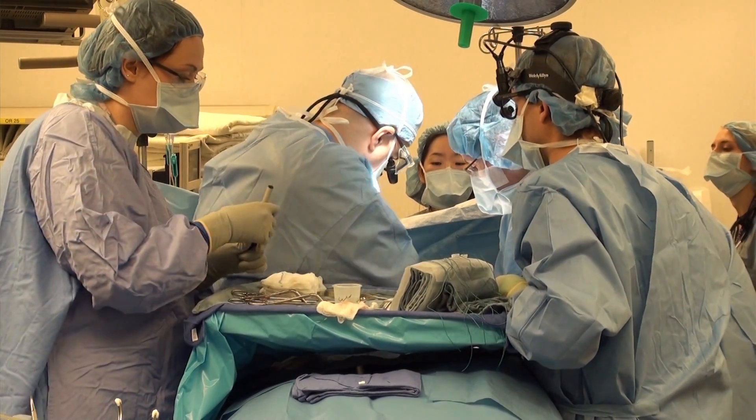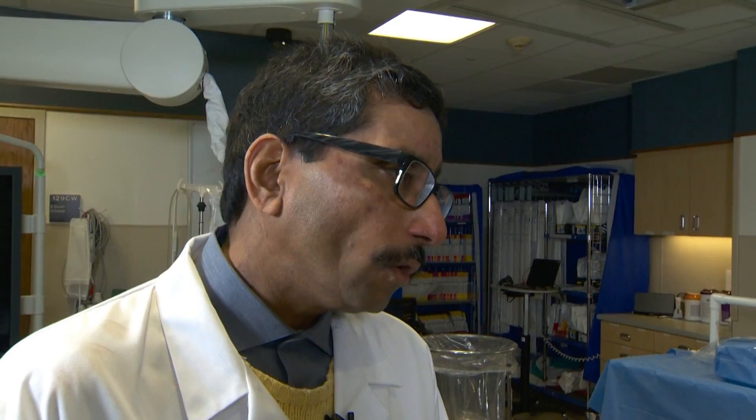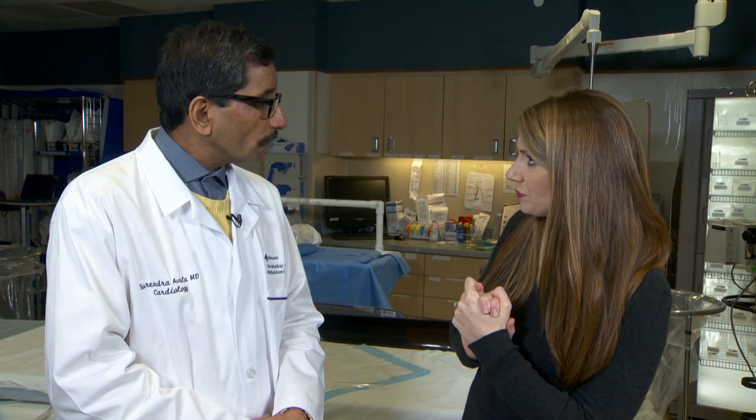Daniel had multiple dissolvable stents put in to help his heart. We're in the cath lab right now — this is where it all happens. Either we go from the wrist or from the groin and then we deploy the stent. Majority of the patients go home the early next morning. How long was Daniel's recovery? Daniel's recovery was one day — he went home the next day.